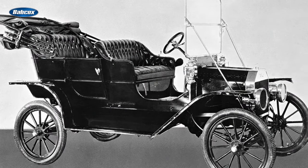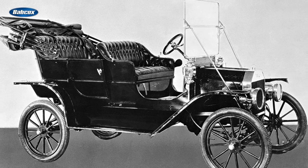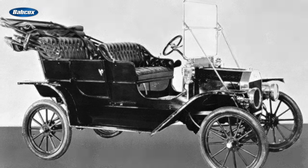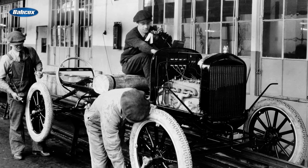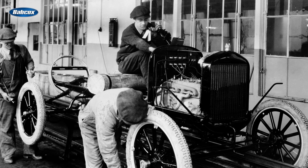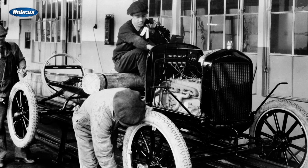The Ford Model T wasn't the first to utilize this design, but it was the first mass-produced automobile to use this type of transmission, and it also happened to be the very first mass-produced automobile. By the time the Model T was discontinued in 1927, the traditional manual transmission with gears lined up along the main shaft and coupled to an input through a countershaft had become the standard type of transmission in almost every automobile.